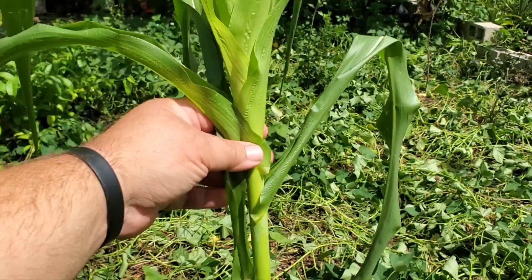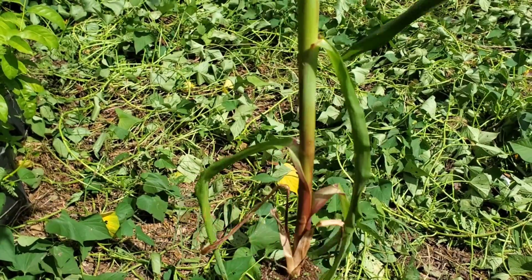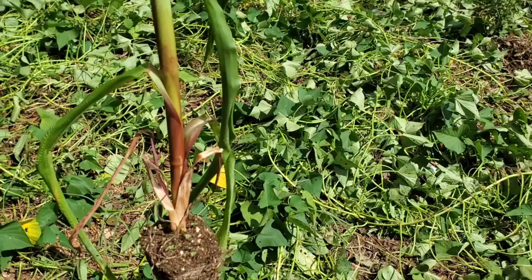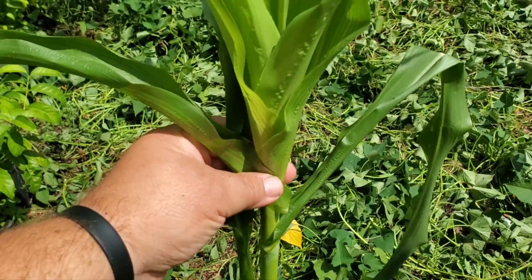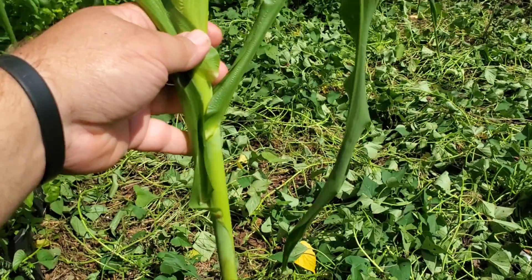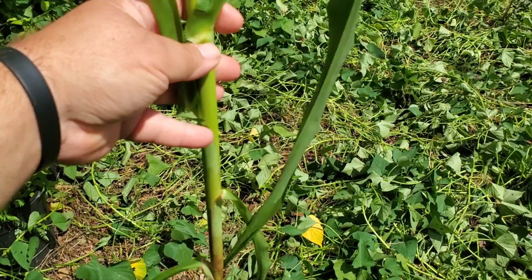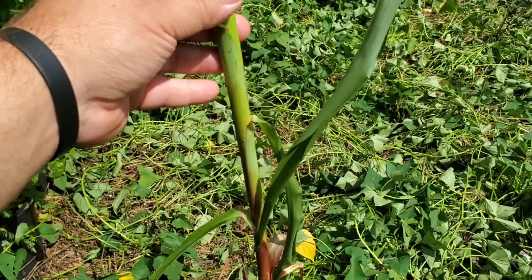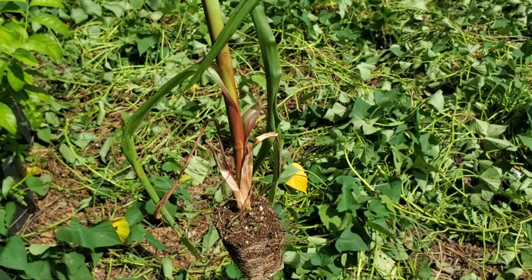Here's an update on growing our nitrogen-fixing corn varieties. This happens to be the yellow variety out of Chiapas, Mexico. I know I started them in the seed cells and said I was going to put them in pots - well, apparently I lied. It's September and they've done very well.